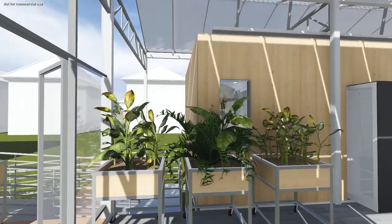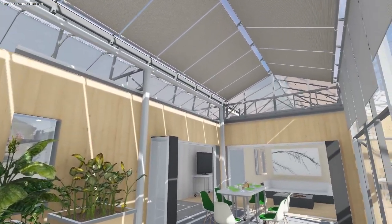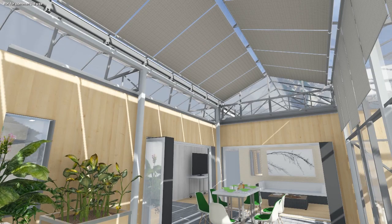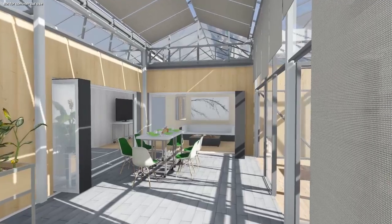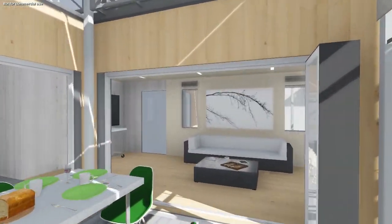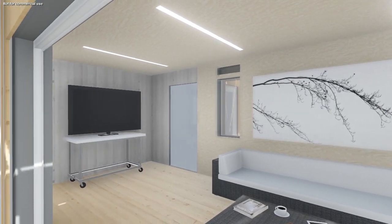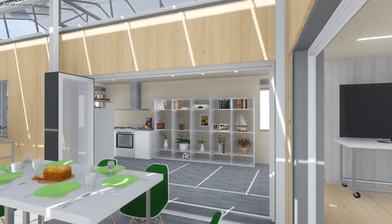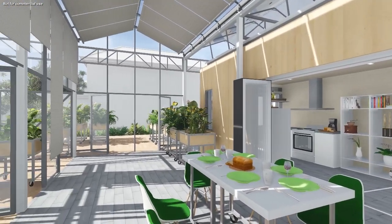The Growlarium — part greenhouse, part solarium — acts as the conceptual and physical heart of the Grow Home. This passively conditioned space acts as a thermal buffer between the outside environment and the strictly controlled interior spaces, ever-changing based on the climate. Also programmatically flexible in how it's used, the Growlarium serves as an incubation greenhouse for plants in the winter and an expansion of living space in the summer and swing seasons.